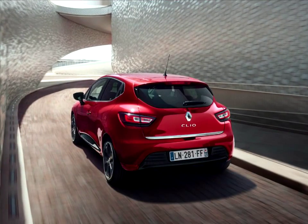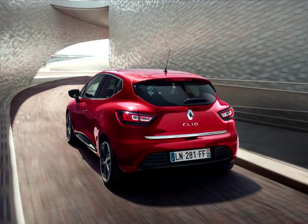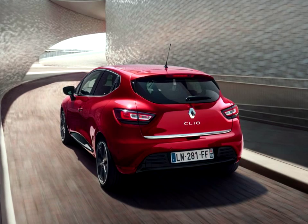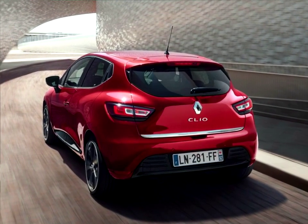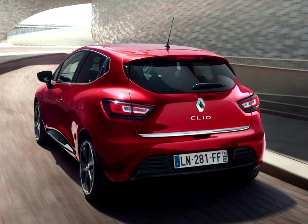Four new body colors have been added: intense red, titanium grey, pearl set white, and iron blue, with a selection of new wheel and wheel trim designs, plus a more extensive personalization program.